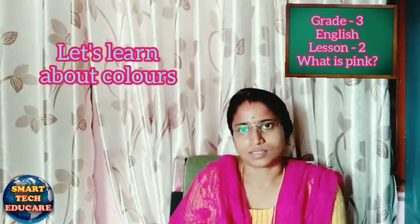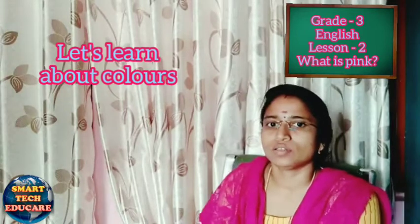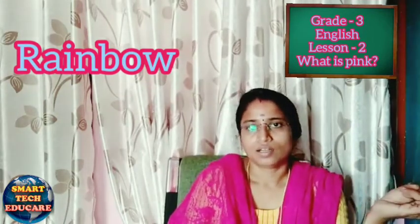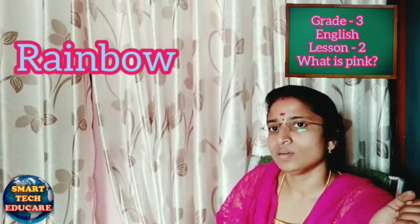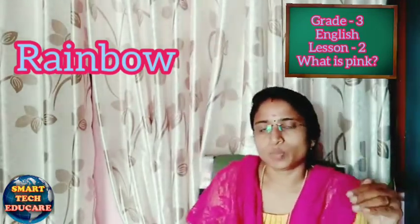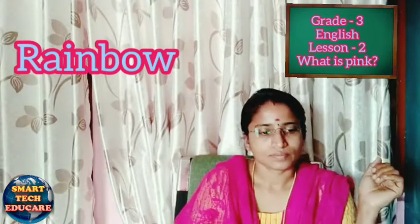In this chapter we are going to learn about eight colors: pink, red, blue, white, yellow, green, violet, and orange. Did you see a rainbow? How many colors are there in a rainbow? There are seven colors: violet, indigo, blue, green, yellow, orange, and red. In this poem we are going to learn about eight colors — pink, red, blue, white, yellow, green, violet, and orange.